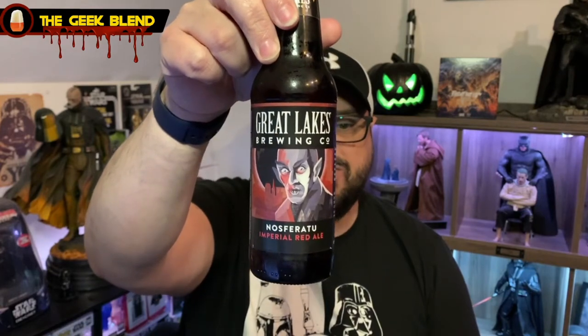Hello everyone, welcome back to the Geek Blend. I'm Jeff, welcome back to another episode during the 31 Days of Halloween. It's another cantina review, but this is not a pumpkin beer — this is going to be something different. The reason I'm reviewing this one during this month is because of the title of the beer. It's from Great Lakes Brewing Company, an Ohio brewing company — I've had their stuff before.